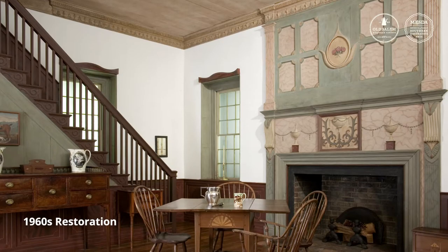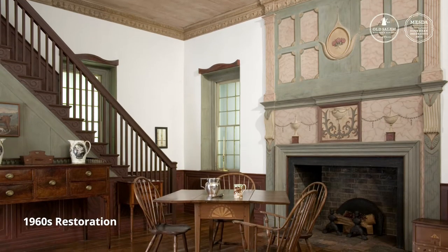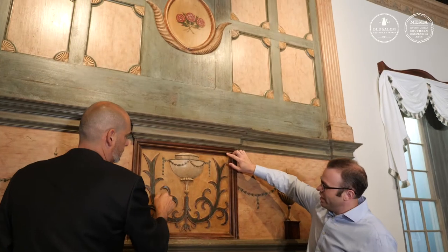Suddenly the cost to use different colors goes way down. When this room was installed here, the graining was all present. But before the museum opened, we actually hired somebody to come and restore it. What restoring it meant in the 1960s was basically to look at what survived and paint a whole new scheme on top of it that was meant to replicate the original scheme. But we were lucky.